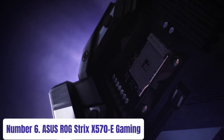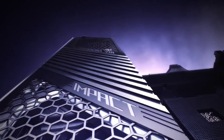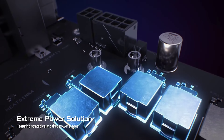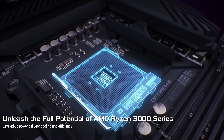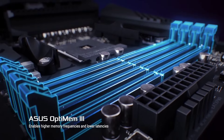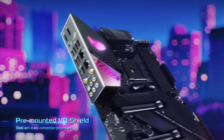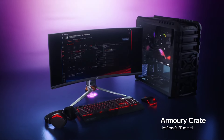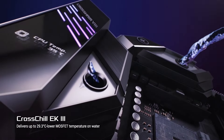Number 6: ASUS ROG Strix X570E Gaming. The ASUS ROG Strix X570E Gaming motherboard is a powerhouse designed for gamers and enthusiasts seeking top-tier performance and cutting-edge features. Engineered for AMD Ryzen processors, it boasts the latest X570 chipset for unparalleled speed and connectivity. Equipped with PCIe 4.0 support, it delivers lightning-fast data transfer speeds ideal for gaming, content creation, and multitasking. Its robust power delivery system ensures stable performance even under heavy workloads, while AI-enhanced features optimize system settings for maximum efficiency.